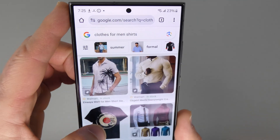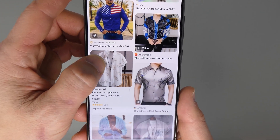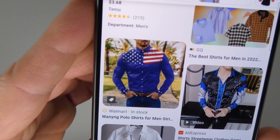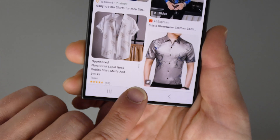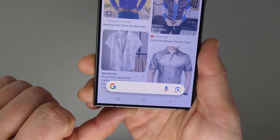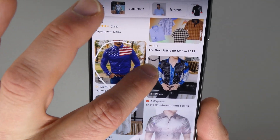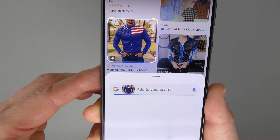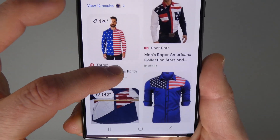If I go to Google, let's say I'm searching for something and some images pop up and I want to find more of something. Look at this American flag shirt — who doesn't want to wear that? It could be like Garth Brooks. I hold down the home button. It jumps into this new mode, which allows you to circle anything on the screen. I'll circle this specific shirt and it immediately brings up Google results based on that image.